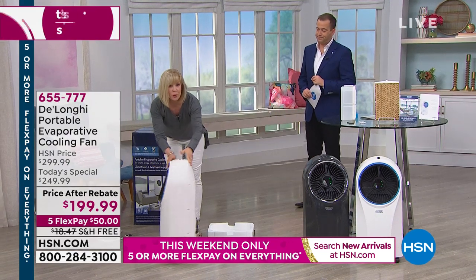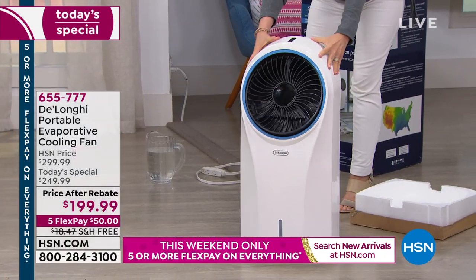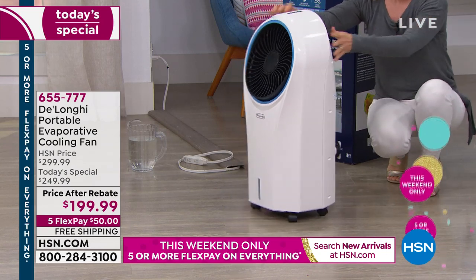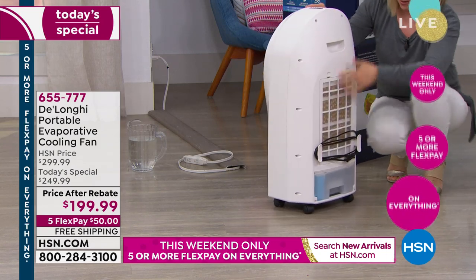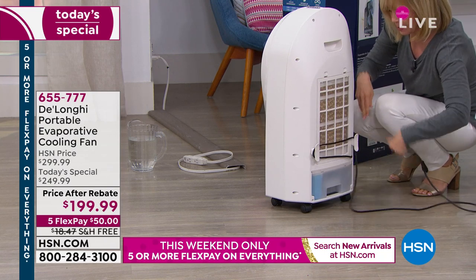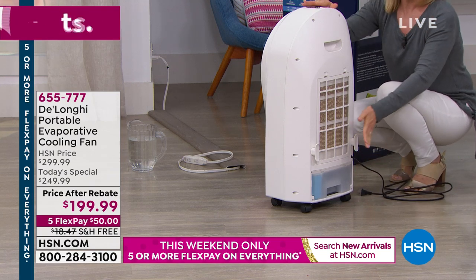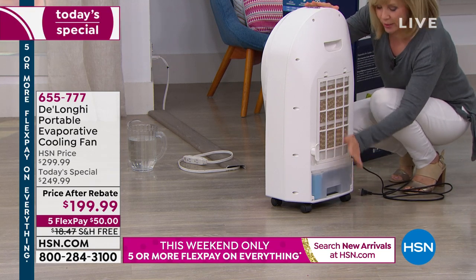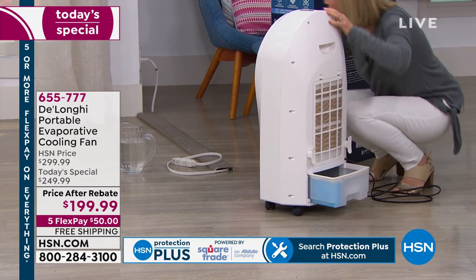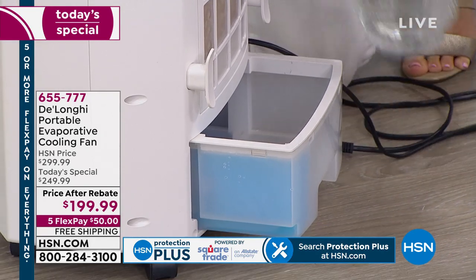The caster wheels let you spin it around, move it from side to side, or from room to room. And with evaporative coolers, they work with water. It has a tank right here, and you fill it up — it holds a gallon of regular tap water.